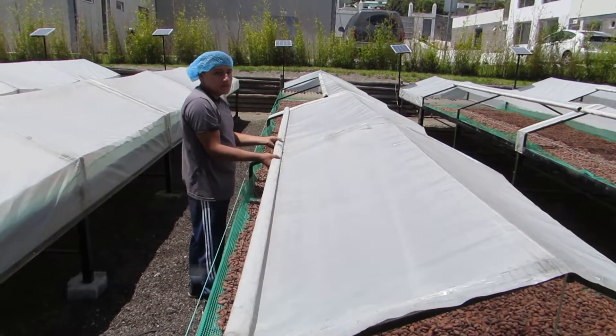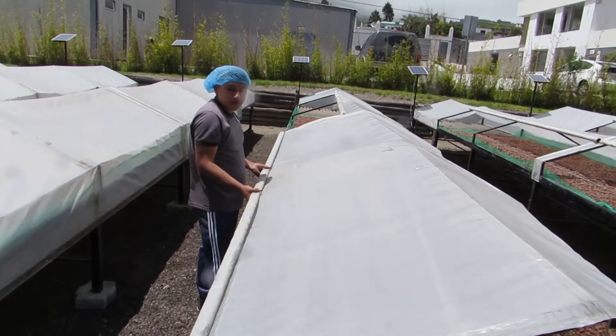Now that the beans have been turned, it's time to close the tents for the day so they can continue drying.